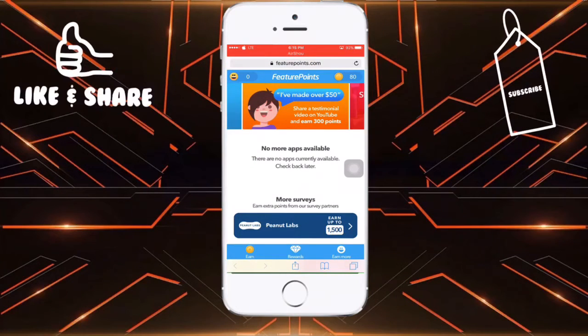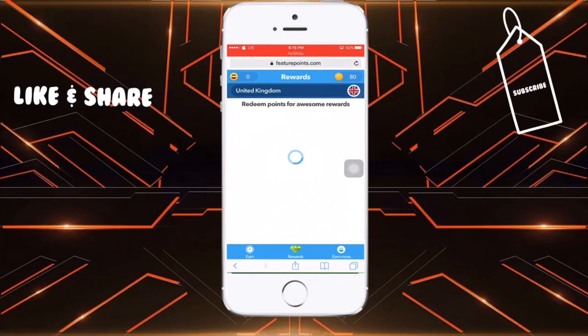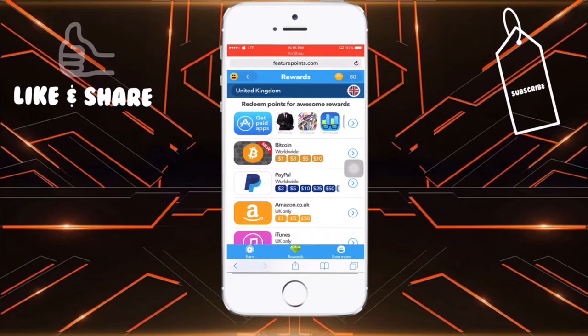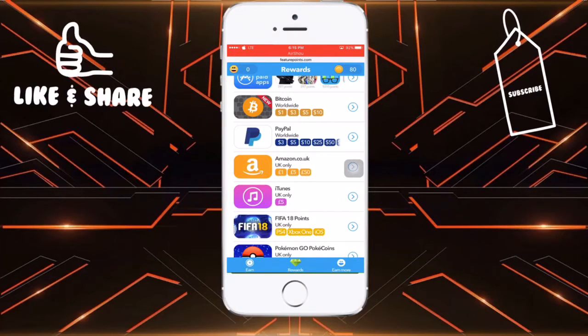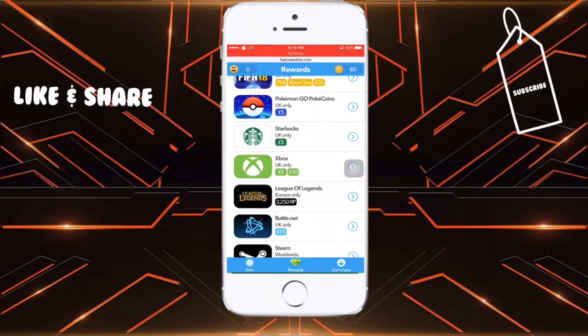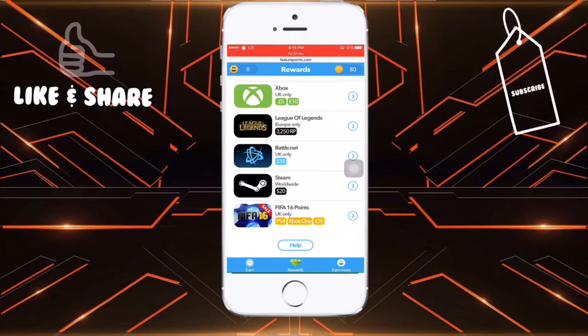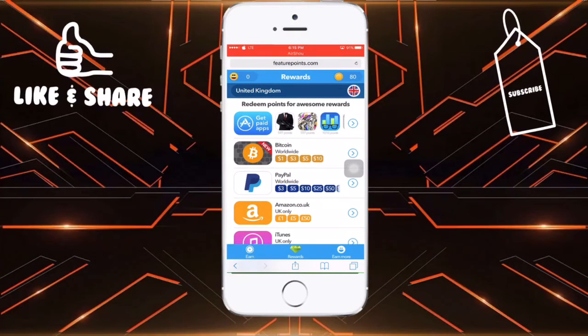From here you can earn anything. Let me show you what things you can earn: free paid apps, free Bitcoin, free PayPal cash, free Amazon gift card, iTunes gift card, FIFA 18, Pokémon Go, Starbucks, Xbox, and many many more. That's how to use the app — I'll show you it's simple.